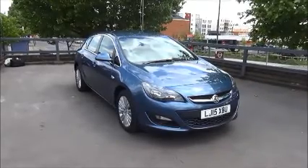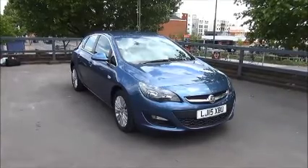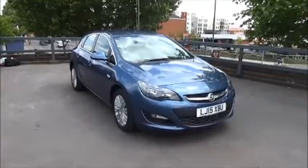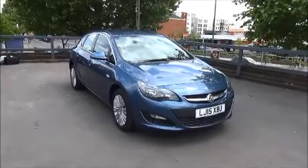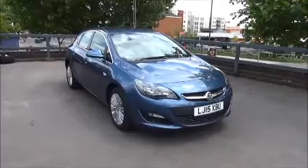The car was registered on the 30th of April 2015 and as you can see is on a 15 plate. The Astra has a warranted mileage of 316 miles. Please note this vehicle is a Vauxhall demonstrator so mileage will increase. The Astra has a CO2 figure of 147 which equates to a road fund licence fee of £145.